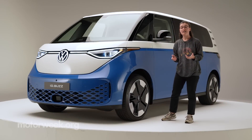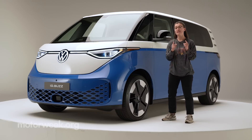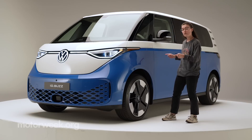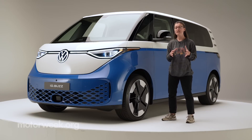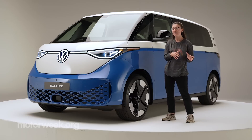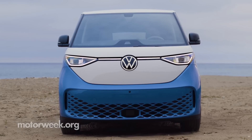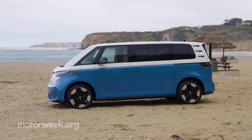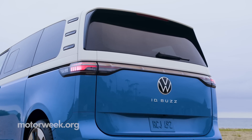The two-row ID Buzz has been in production since last year, but that version is not coming to the U.S. What we do get is this long wheelbase three-row model. To put the size into context, you're looking at dimensions that are pretty close to the Volkswagen Atlas and the Atlas Cross Sport. The ID Buzz is built on VW's MEB platform, which is also shared with the smaller ID4 crossover and the upcoming ID7 sedan.